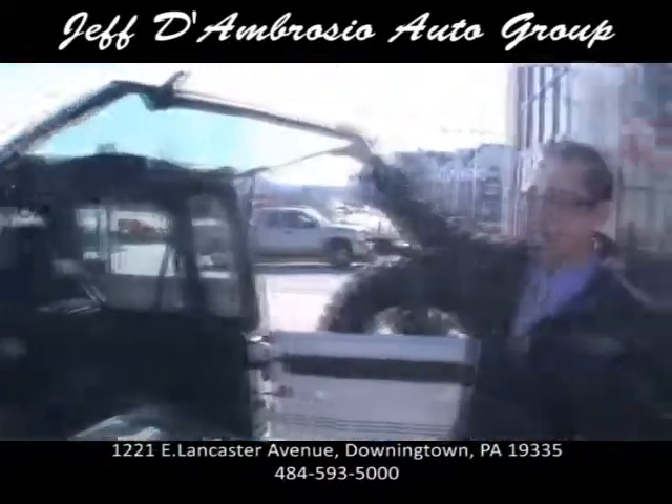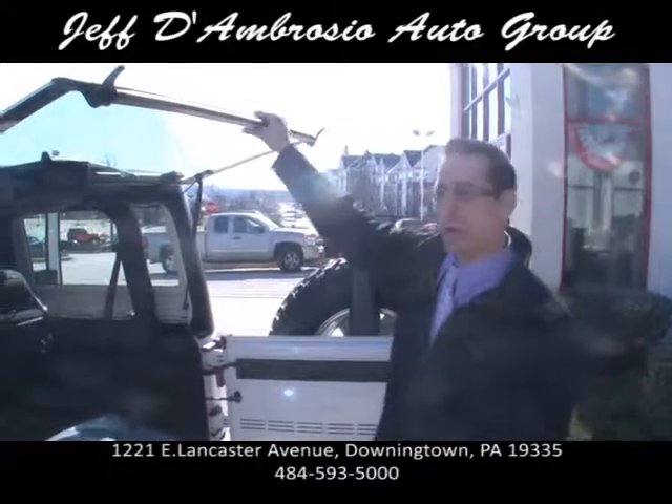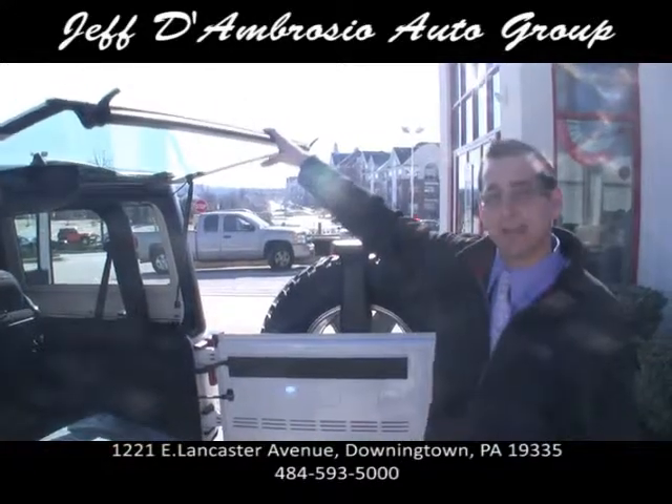We do all these upfits here at the Jeff D'Ambrosio Auto Group. Check us out on the internet or call 610-269-9500.